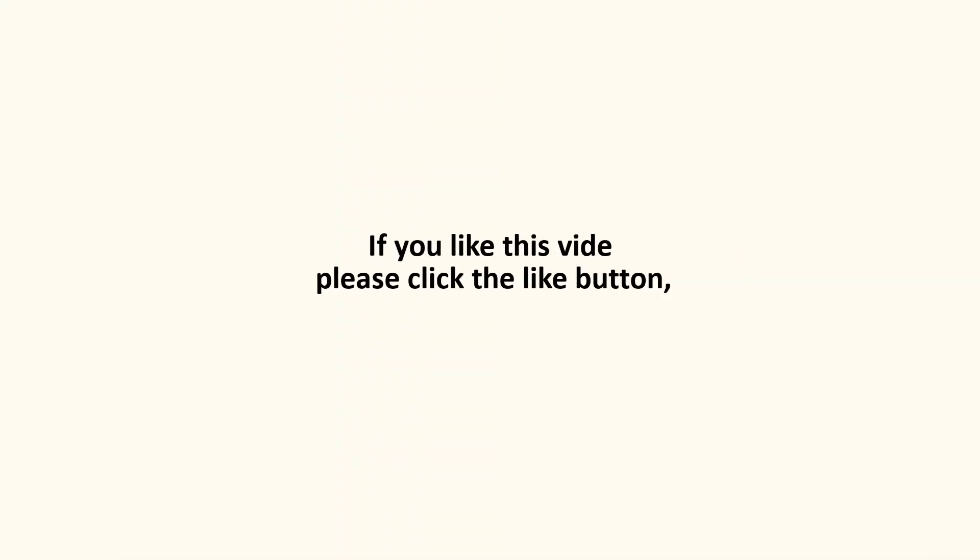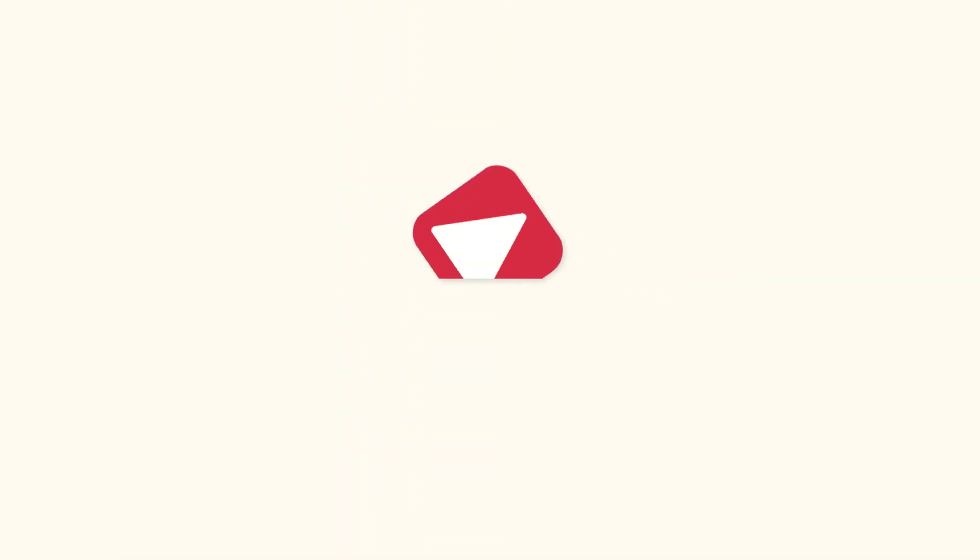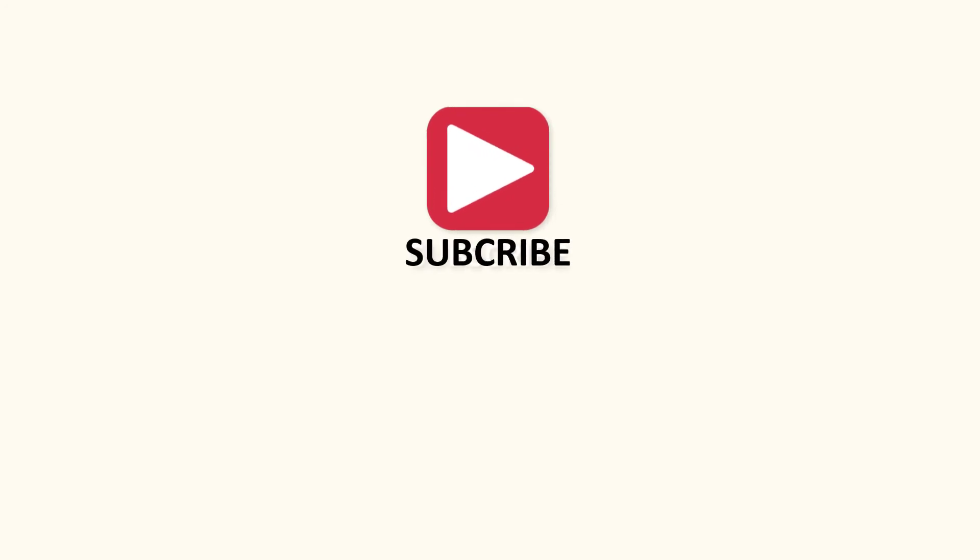If you like this video please click the like button, and don't forget to subscribe so that you get the latest info from us. Thank you.